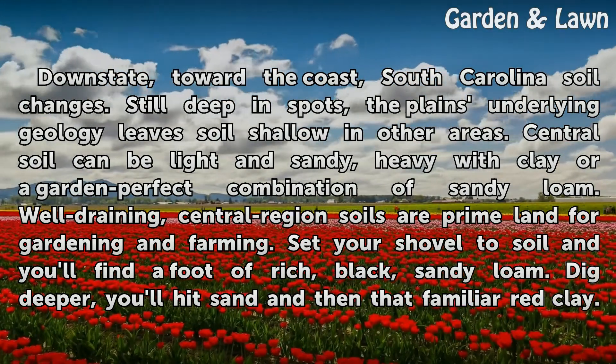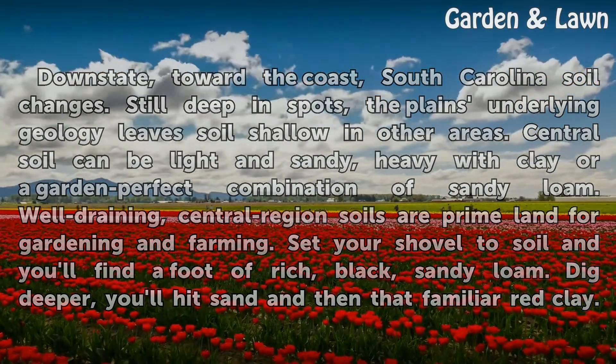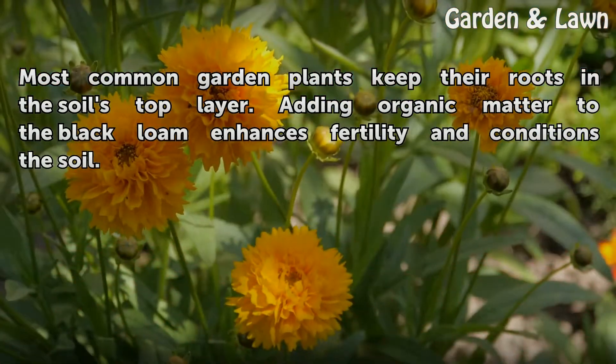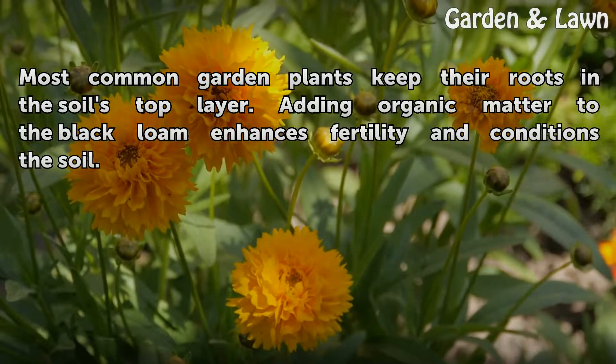Set your shovel to soil and you'll find a foot of rich, black sandy loam. Dig deeper and you'll hit sand and then that familiar red clay. Most common garden plants keep their roots in the soil's top layer. Adding organic matter to the black loam enhances fertility and conditions the soil.